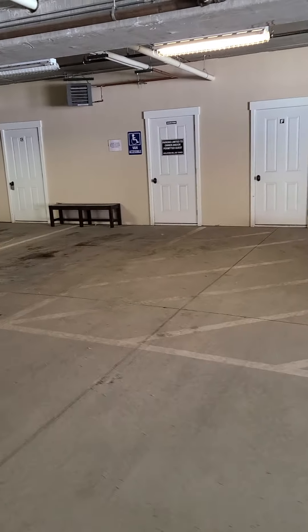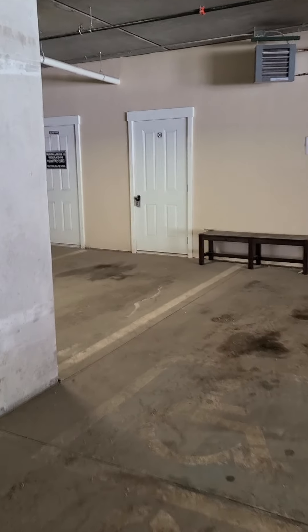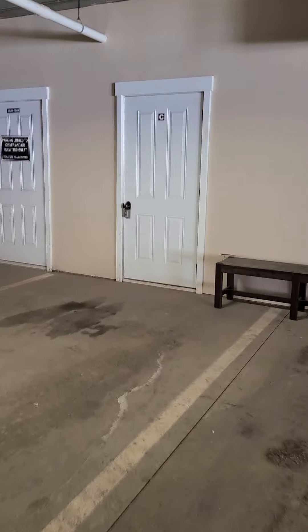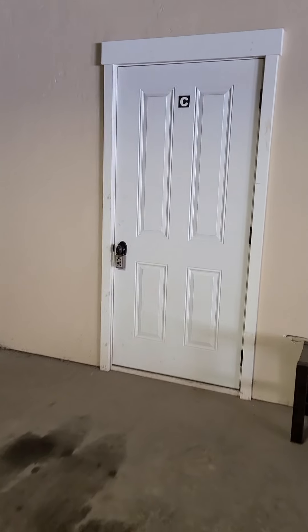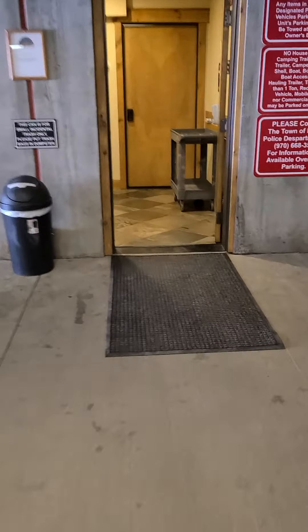The garage will close automatically. Here is a storage locker in the garage for unit C. I have a code to get in that lock, so we'll do that in a minute.